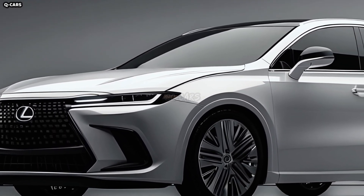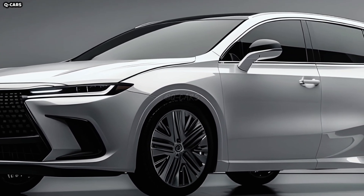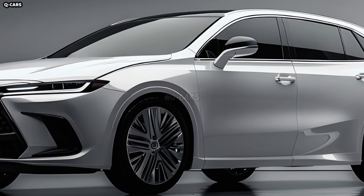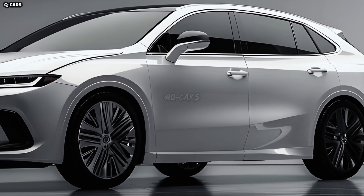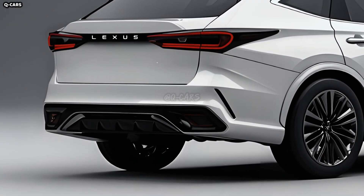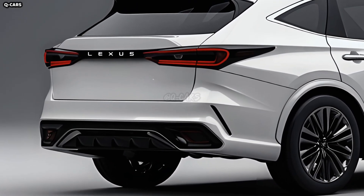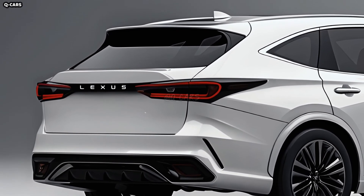The GS F350 is a sight to behold from every angle. The car's strong character lines span the length of the vehicle and provide the illusion of movement, adding an athletic element. The car has a menacing appearance with its wide wheel wells and steeply sloping roofline, with those massive tire wells heightening its commanding image.